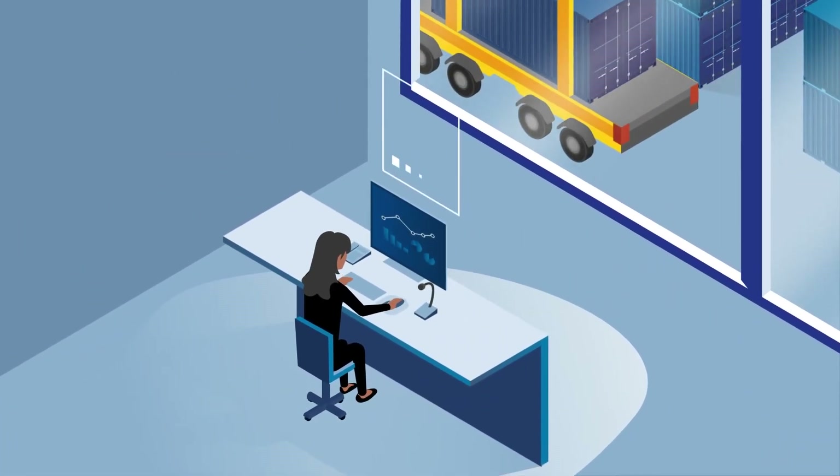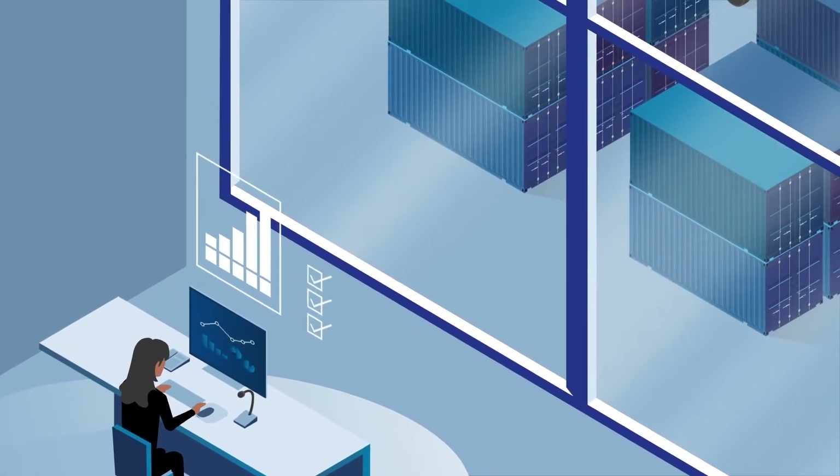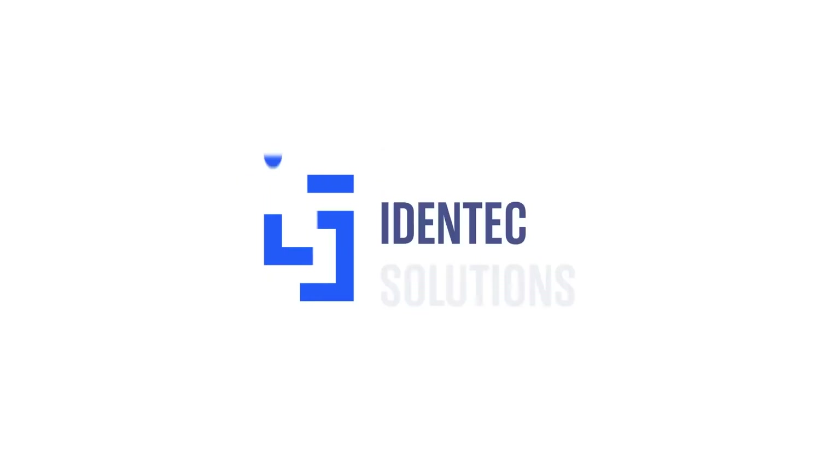And with complete historical data, Anna can review and optimize processes to improve productivity, ensuring the terminal remains competitive in the future. 100% visibility, increased productivity and greater safety through efficiency. That's Terminal Tracker by Identec Solutions.